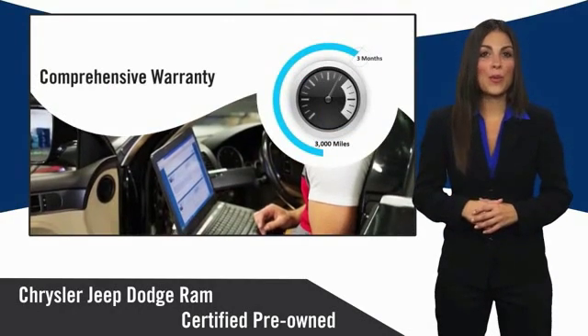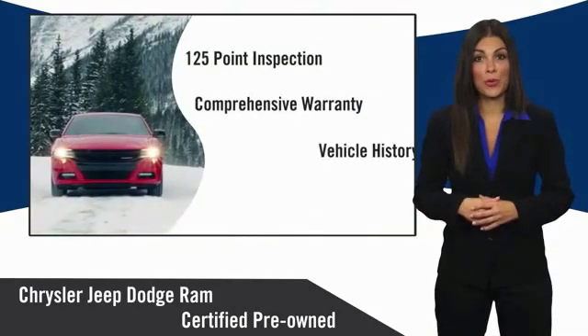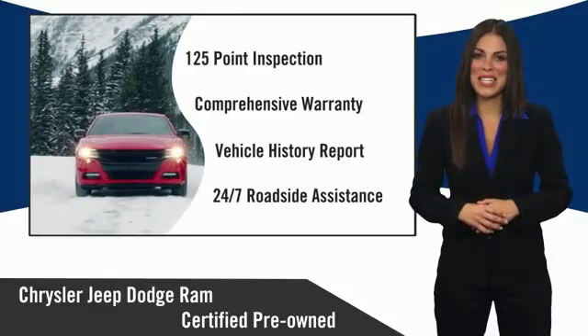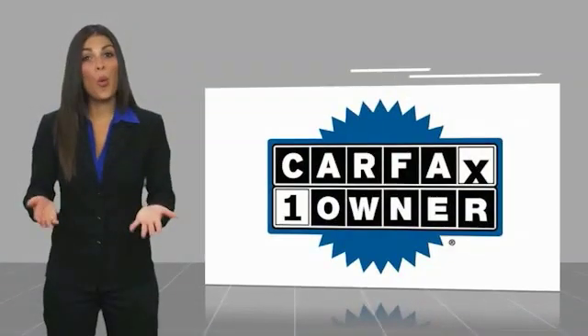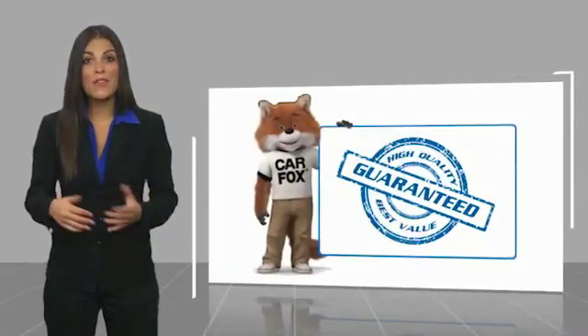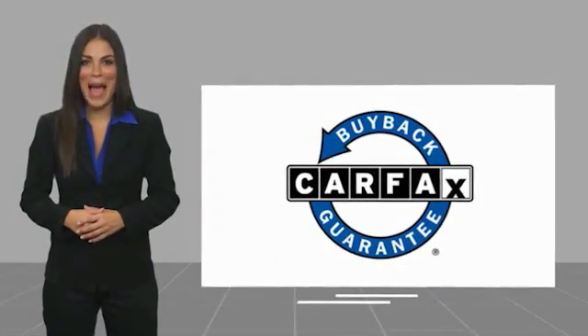Ask your dealer about available lifetime warranty upgrades. Chrysler Group Certified Pre-Owned Vehicles — the smart choice, factory-backed to go the distance. This is a one-owner vehicle with a Carfax Vehicle History Report. Be sure to find a complimentary copy of this report online or contact the dealership. This vehicle qualifies for the Carfax Buy-Back Guarantee.